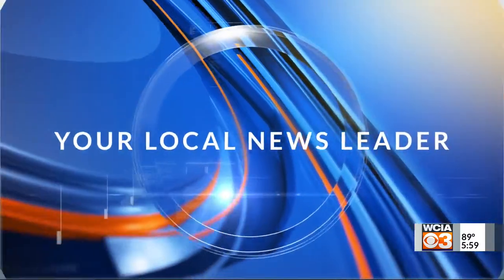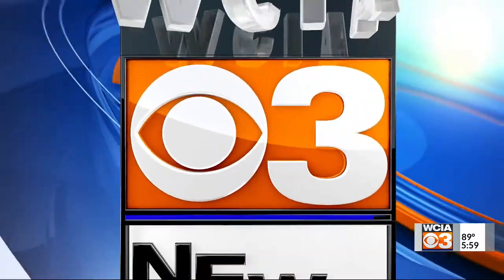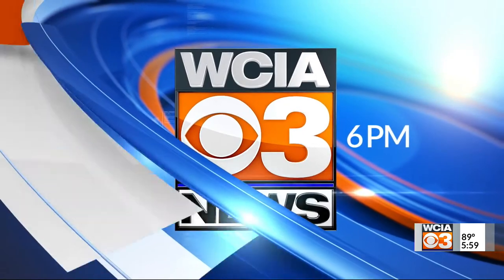You're watching your local news leader. This is WCIA 3 News at 6.